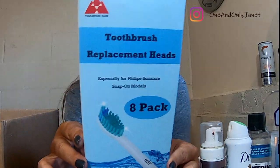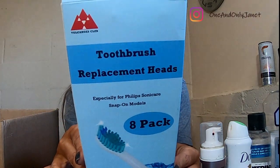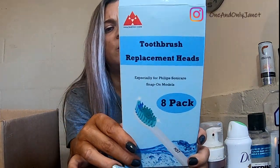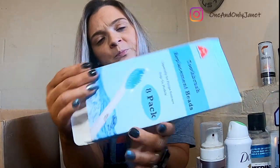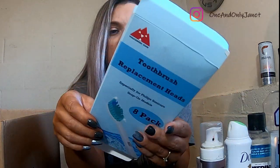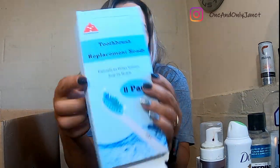Next I have these toothbrush replacement heads. I have one of the electric toothbrushes — I believe it's a Sonic Pro or something similar. I'll try to put a picture in if I can find one.